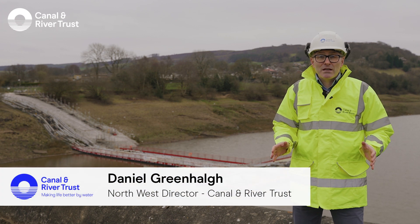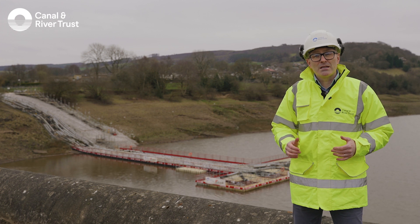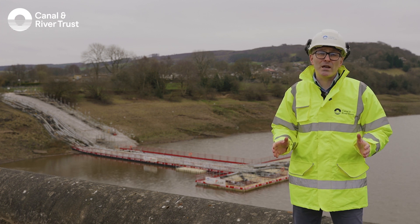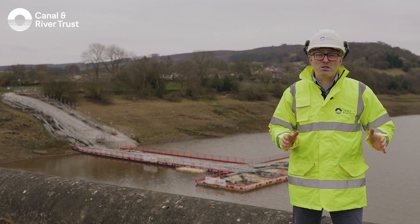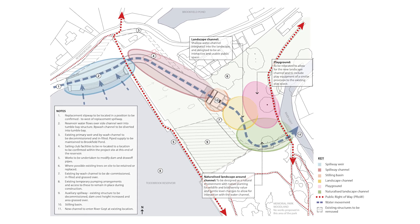Hello, I'm Daniel Greenhouse, Director for the Northwest at Canal & River Trust. I'm here at Todbrooke Reservoir today to share with you the news that we've reached a significant milestone on the project where we've chosen our design option for the repairs to the spillway to bring the reservoir back into use and for the community to come and enjoy this in the future.